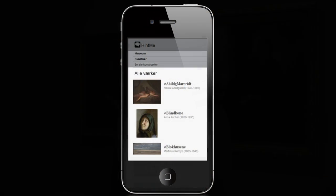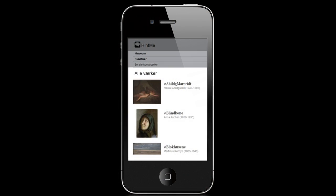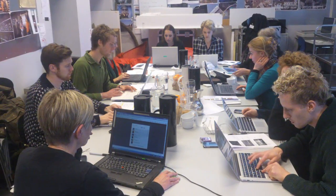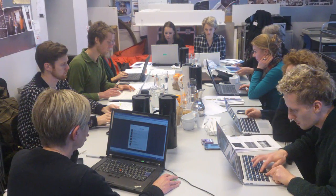11 Danish art museums, artworks with open licenses, one shared mobile platform. We're a group of Danish art museums who have joined forces to do a pilot project using mobile devices to open up the experience of art and enhance user engagement.